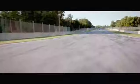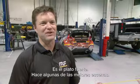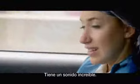Magnaflow was thrilled to be involved with the hero car, the Mustang. It's obviously the centerpiece. It does some of the coolest stunts. It's got an amazing sound.